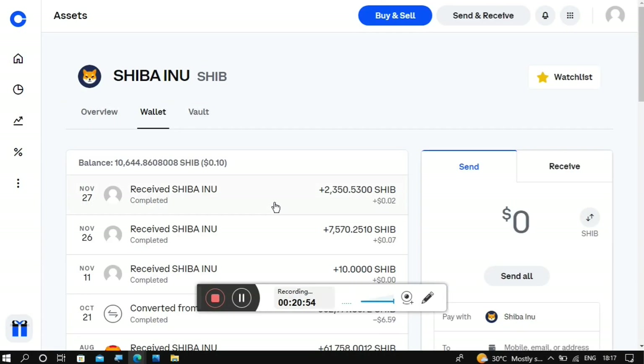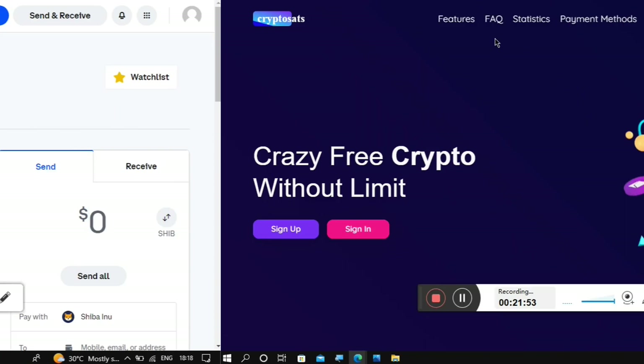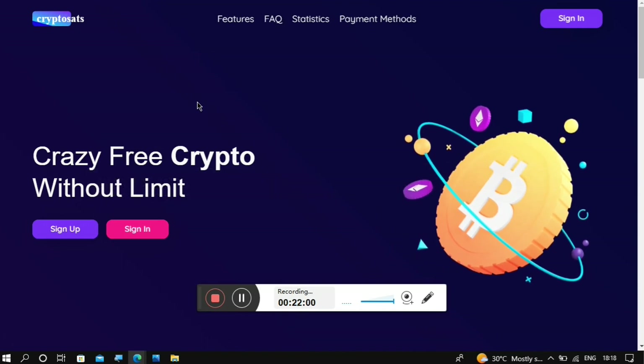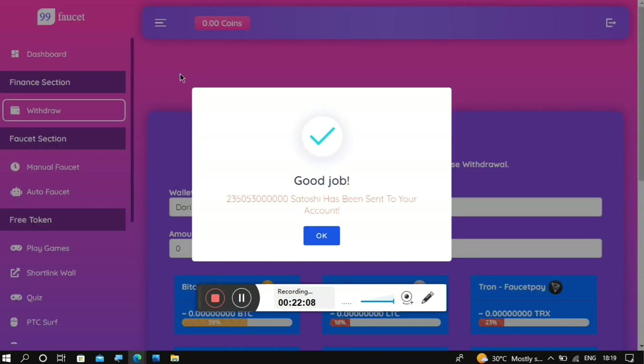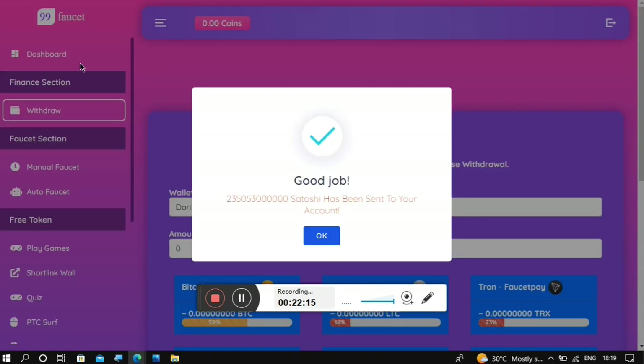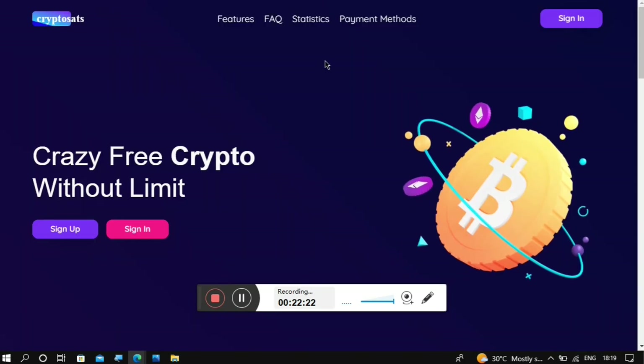What I am earning will definitely be different from what you earn because I don't actively use the website — I'm just someone who likes to make proof that the websites I share are actually paying. That's why I make payment proofs whenever I can. The Crypto Cert site I shared a previous payment proof for is this one's partner website and pays just as instantly as the 99 Facet.